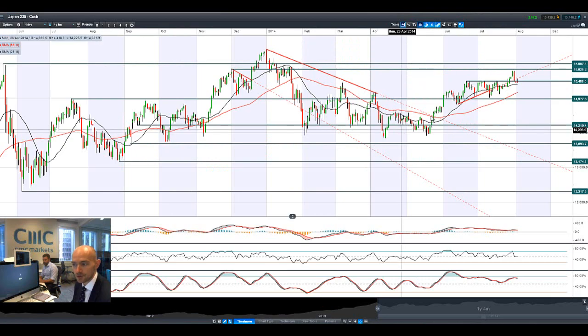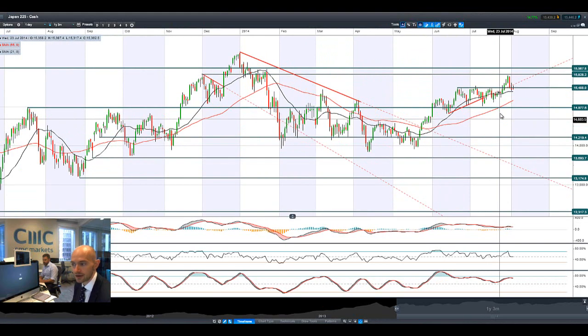Looking at Japan 225, it really struggled on Friday after coming off so harshly on Thursday. We are bouncing around 15,488, which is the potential support/resistance level right now. We keep bobbing on either side of it, so that's the key level to watch.